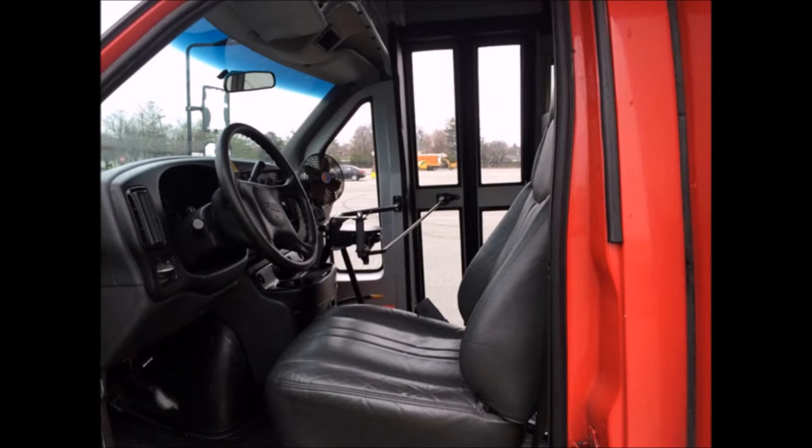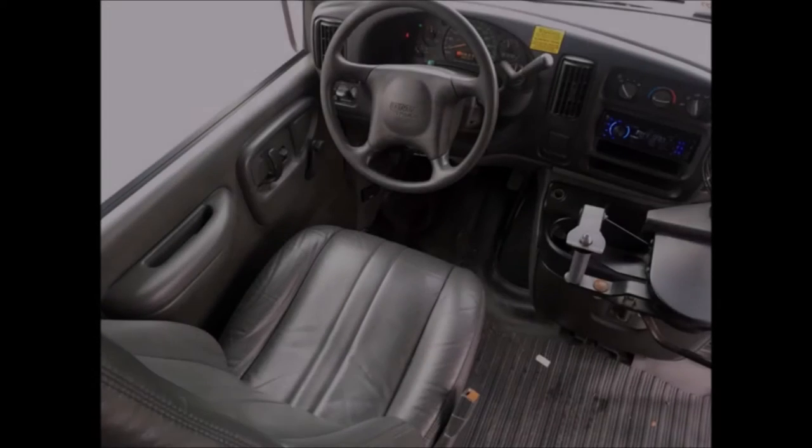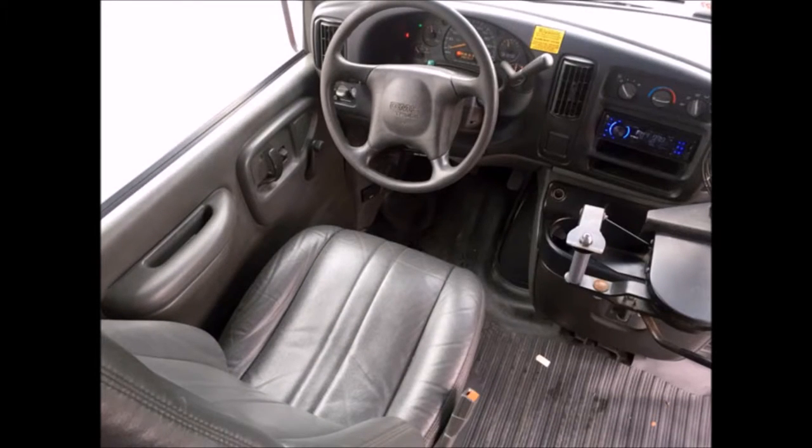This one-owner bus has a perfect AutoCheck history. This bus will provide passengers and driver with a reliable and comfortable means of transport and has only normal wear and tear. The automatic transmission shifts smoothly and without hesitation.